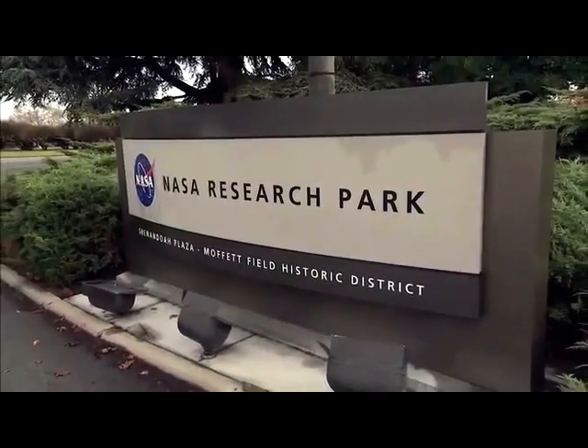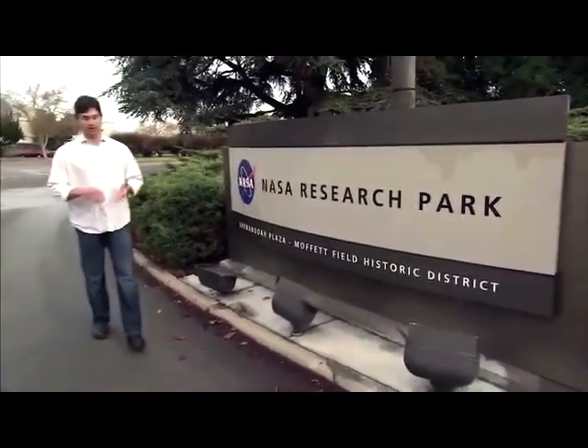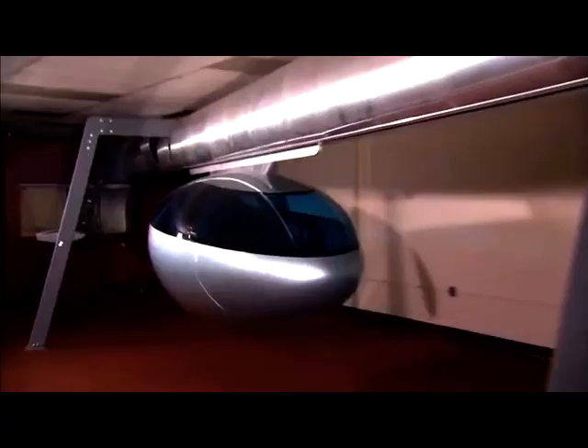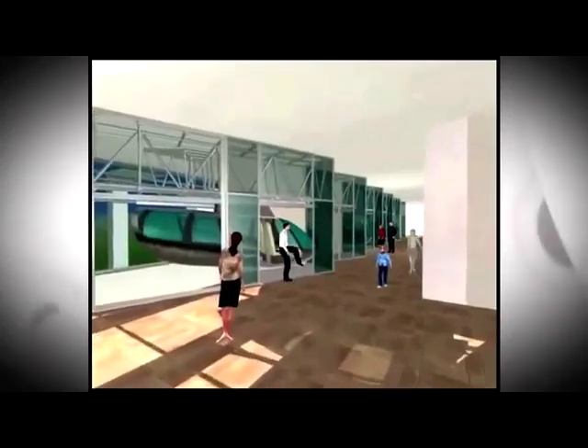At the NASA Ames Research Center and NASA Research Park, scientists, engineers, and entrepreneurs are collaborating on what could be NASA's most vital mission to date: applying space technology for the preservation of our planet. Keeping our planet green and healthy for future generations is the next giant leap for mankind.